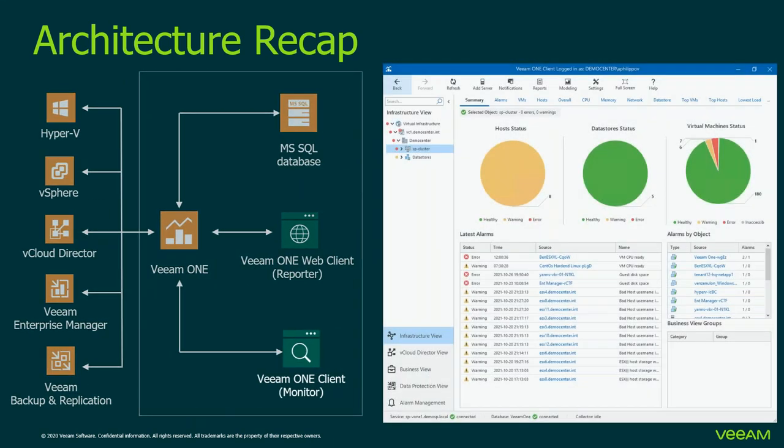The Veeam ONE Client is a primary tool for monitoring infrastructure — both virtual environments and backup replication infrastructure. It's a .NET application that gives you options to manage, view, and interact with alarms, monitoring data, and performance analysis of virtual and backup infrastructure components. It's a very powerful yet intuitive tool. However, today we'll focus on a different part of the solution, because from our experience 90% of customers who use Veeam ONE focus on the monitoring part — but we want to talk about something else.